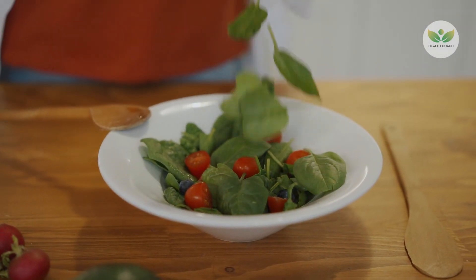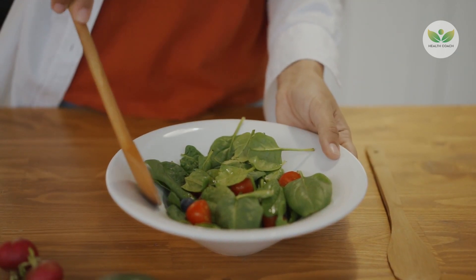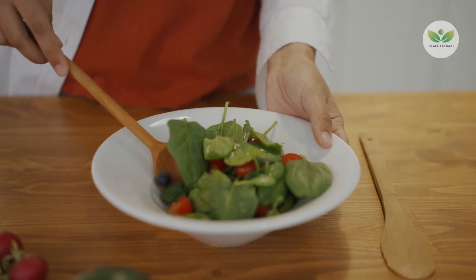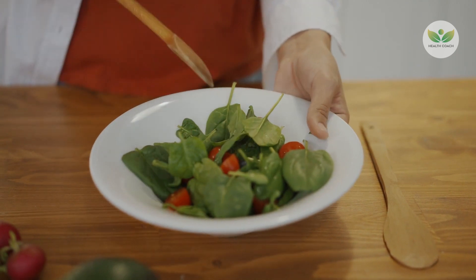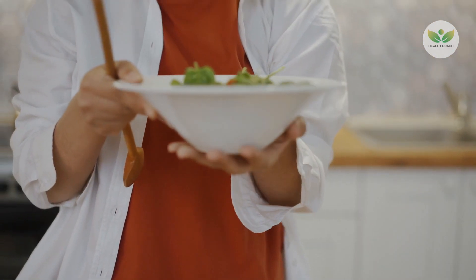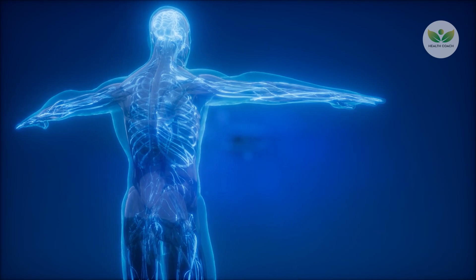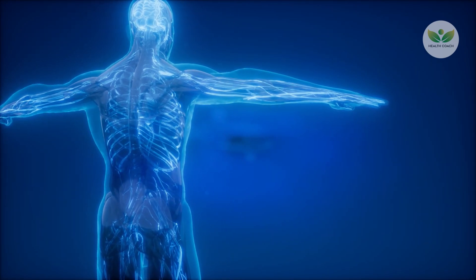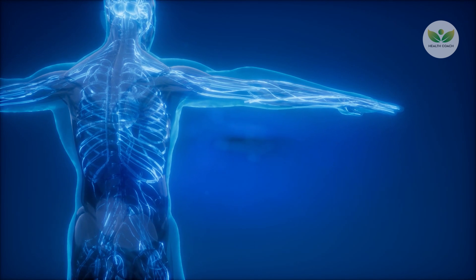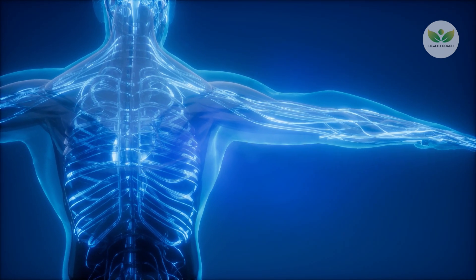Incorporating dietary sources rich in vitamin K into daily intake is essential for eye health. Leafy green vegetables such as kale, spinach, and collard greens are excellent natural sources of vitamin K. Besides providing ample amounts of vitamin K, these nutrient-dense greens contribute to overall eye health due to their antioxidant and anti-inflammatory properties.